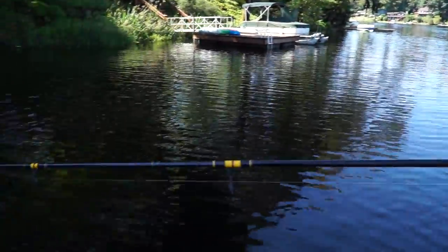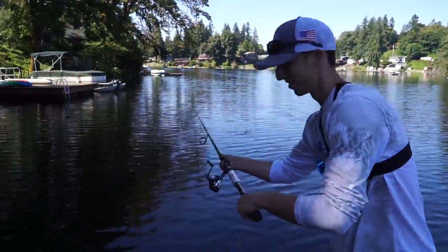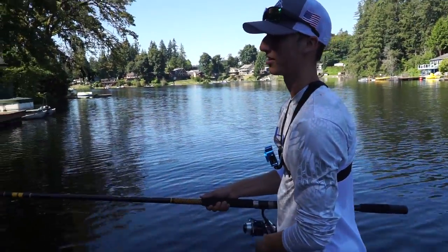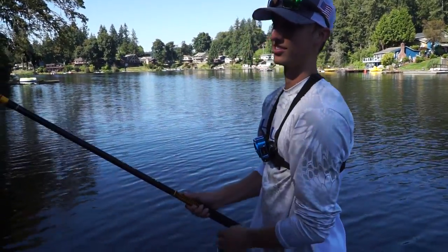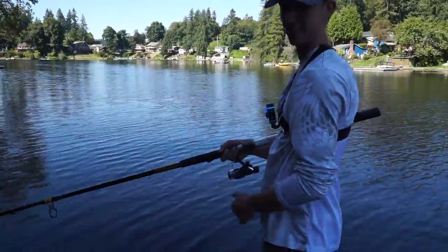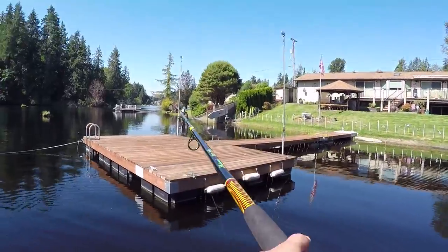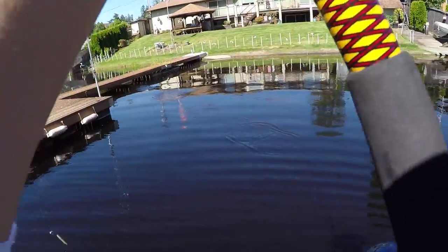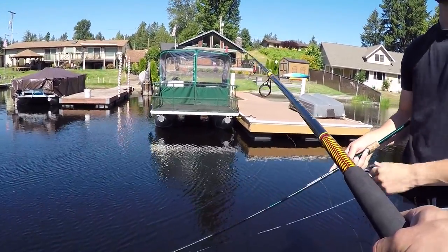All right guys, first impressions of this shark rod — this thing is gonna be so heavy. We just gotta watch the line because you won't be able to feel anything with this rod. I think we can do it, but it's gonna be interesting. We're just gonna be fishing docks like this and maybe some structure under trees.